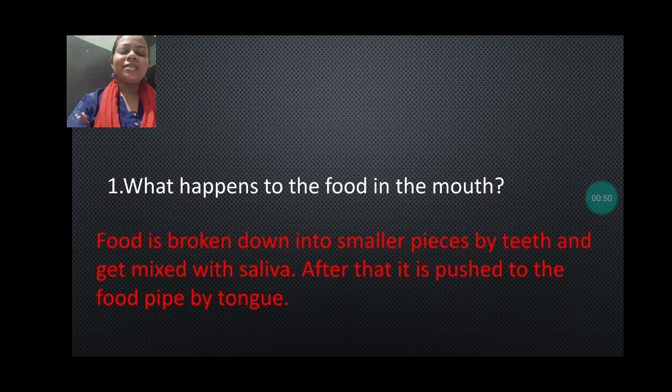This question is asking: after taking the food, just in the mouth, what happens there? In the mouth it is broken down into smaller pieces and mixed with the saliva, and after that it is pushed towards the stomach with the help of the food pipe. You can write this answer in your own language also.